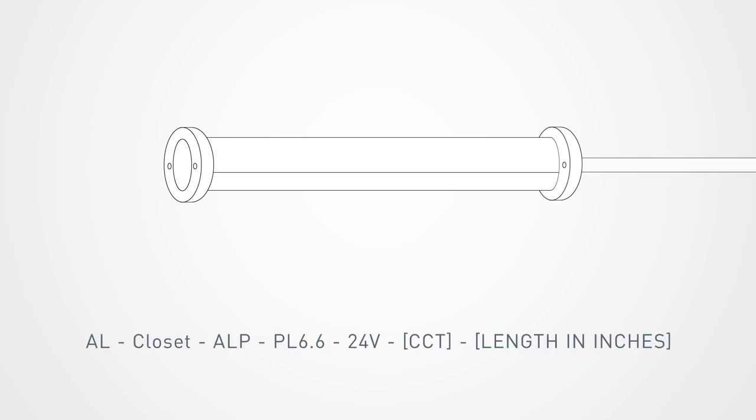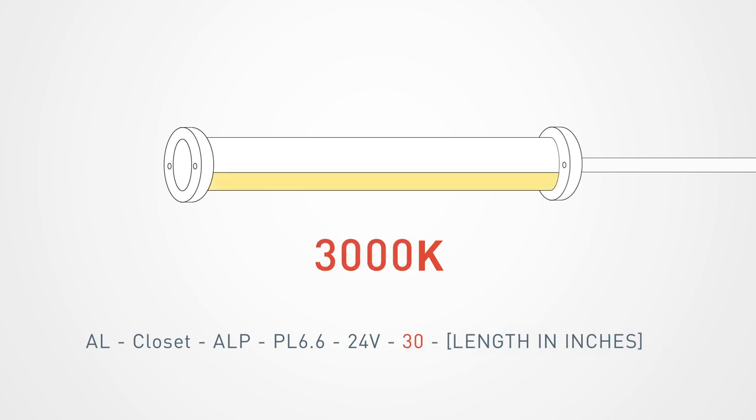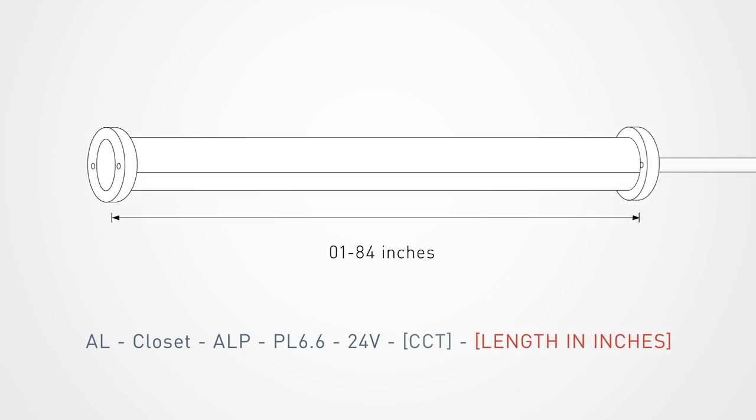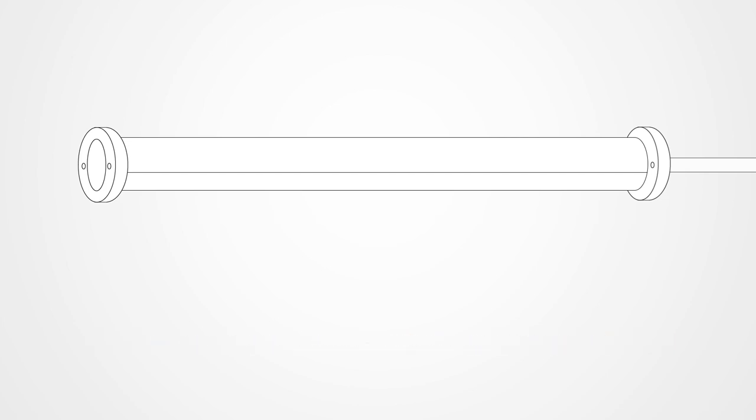It comes in your choice of light temperature, from warm white 2700K or 3000K, to neutral white 4200K, to cool white 5000K, and your choice of length down to the inch to fit your closet perfectly. For closets wider than about 5 feet or with heavy clothing, optional supports are available.